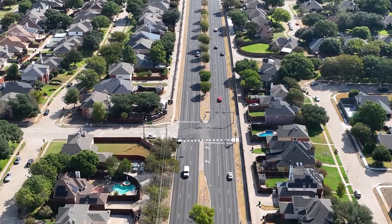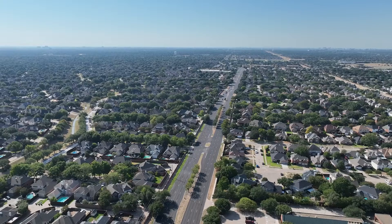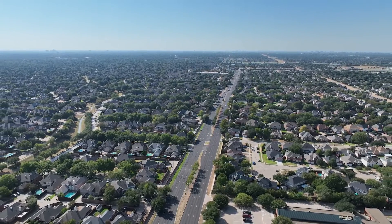Our public works department is always looking for new and improved ways to make our daily drives across Plano smoother and safer. It's yet another of your city's commitment to excellence.